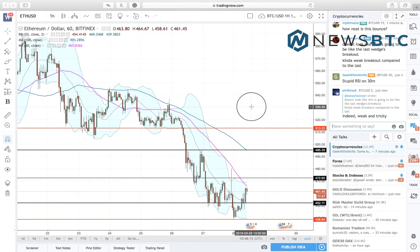Hello viewers, this is Yashu Gola from newsbtc.com and we are looking at the Ethereum/Dollar chart on Bitfinex, sponsored by tradingview.com.